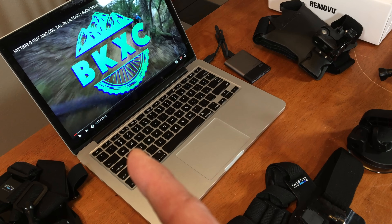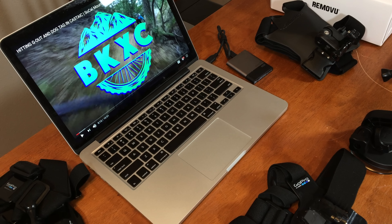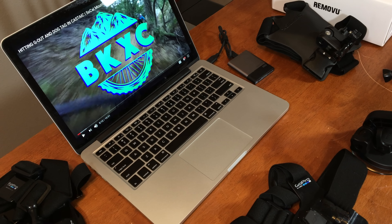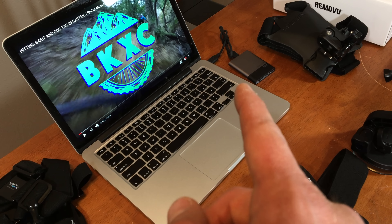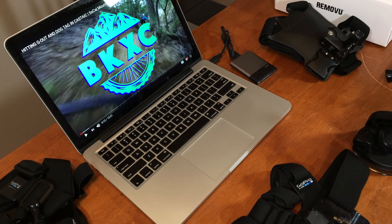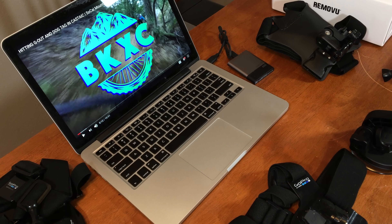This is my 13-inch MacBook Pro. It's an older model, but it's still kicking ass. It does all my video editing — I use Final Cut Pro, and I use a Samsung 500GB solid state hard drive to directly edit from, and it runs nice and smooth.